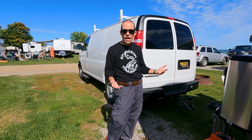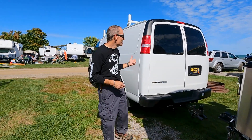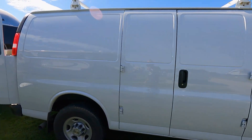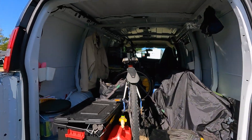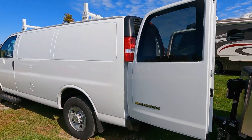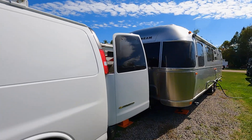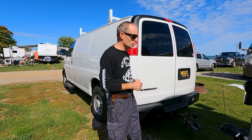We've gotten more questions about our tow vehicle than the Airstream itself. This is a 2022 Chevrolet Express 3500 rear-wheel drive, regular wheelbase — the short version, not extended. It's a commercial one-ton, which we wanted because we needed something that could haul stuff inside the van and tow the trailer. It has heavy-duty components: alternator, oil cooler, and the largest engine — a 6.6-liter V8 gas — with a towing capacity of 10,000 pounds. It's been towing the Airstream very smoothly with no issues.